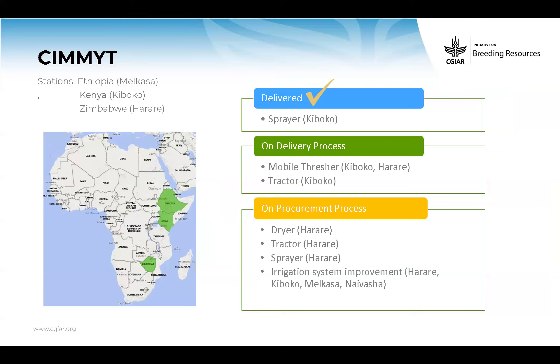For CIMMYT, the main stations are in Ethiopia Melkasa, Kenya Kiboko, and Harare in Zimbabwe. Sprayers were delivered. Mobile threshers and tractors for Kiboko and Harare are in the process. We later adjusted the scope and bought additional items still on procurement — mainly dryer for Harare, tractors and sprayers for Harare, but also some small improvements for CIMMYT stations. Investments at CARO Kakamega and Njoro also benefit CIMMYT.